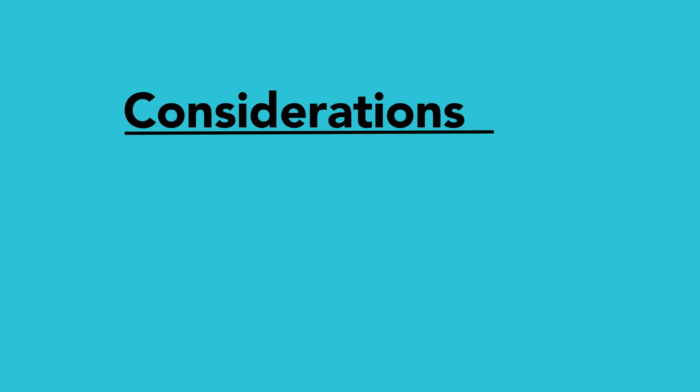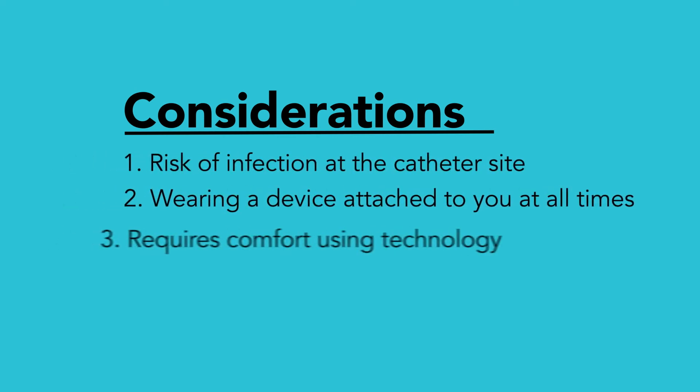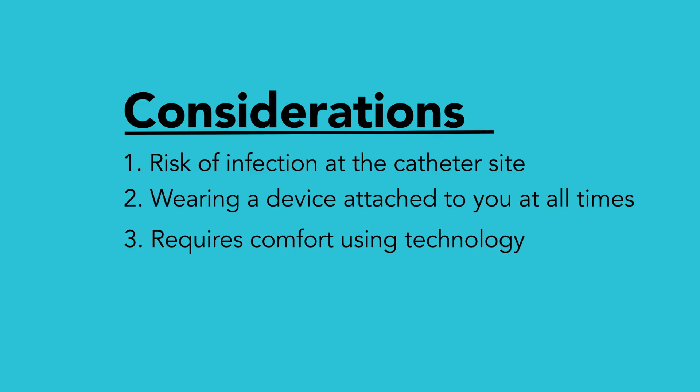Some things to consider are: there is a risk of infection at the catheter site, and you need to feel comfortable learning and using the technology. Insulin pumps can also be more expensive based on each individual's insurance coverage.